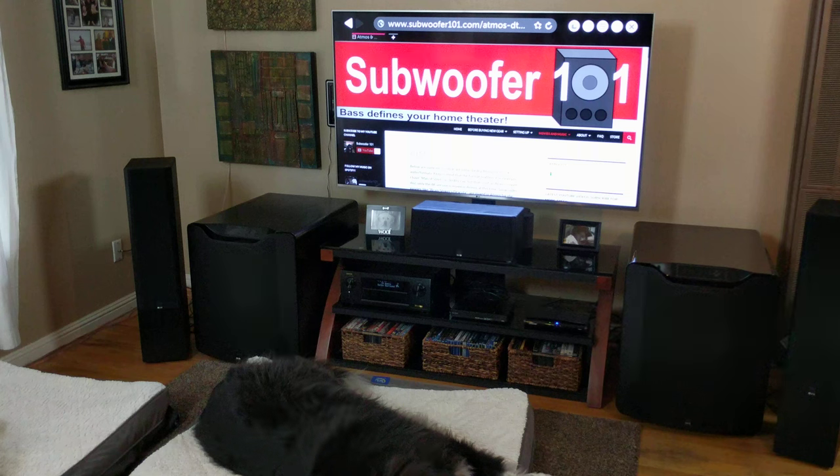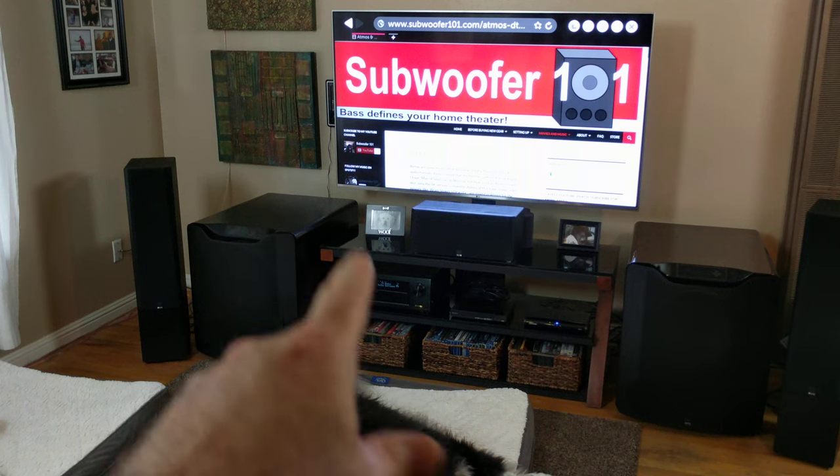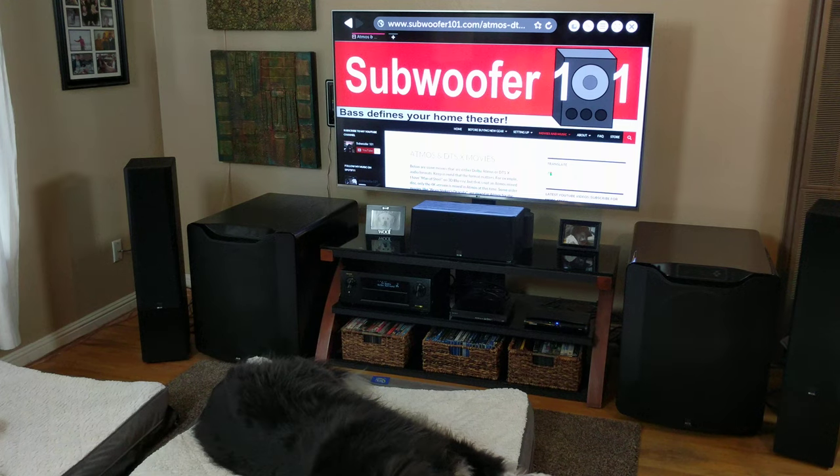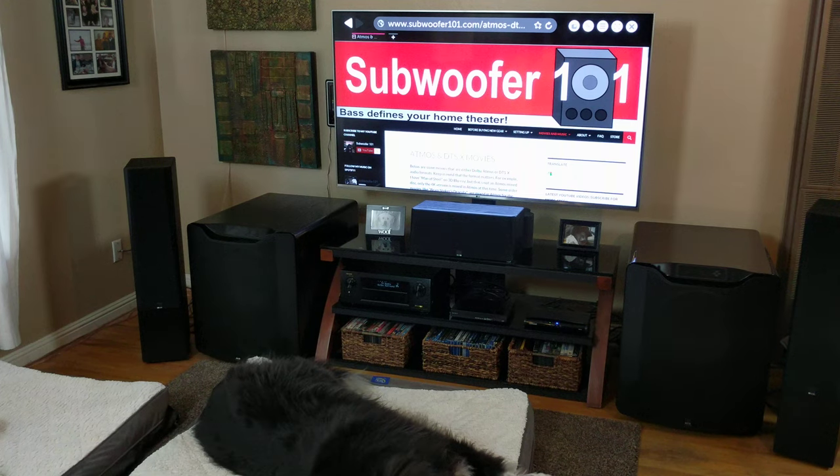What I realized — and what a lot of viewers pointed out — is that this whole time I've been watching Blu-rays but not getting the good sound out of them; it was still just the basic sound. So, going through and making sure that setting is correct so that when your amplifier is playing, it actually shows DTS Master or Dolby True HD — those are the two lossless formats. And of course, if you've got Dolby Atmos or DTS-X, it says that.